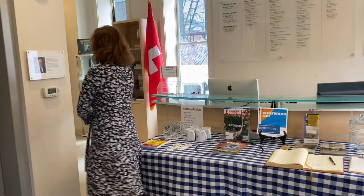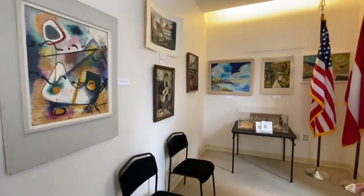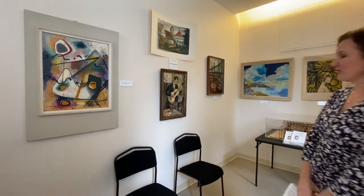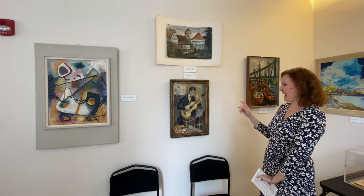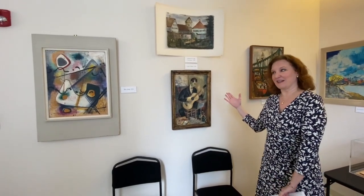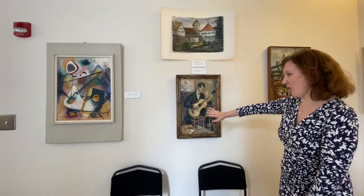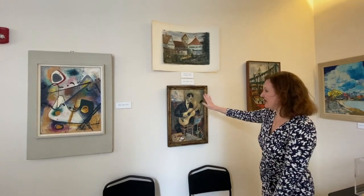As you enter our reception area, you can see the first set of paintings. Several of these are pre-war, specifically on this wall. The Guitar Player is a work from 1929, and the person depicted is probably Fritz Weiss's brother. He came from a large family with many siblings. At this point, he had not yet developed his style — he was later known for abstract expressionist art, but here the painting is very realistic, with soft outlines.